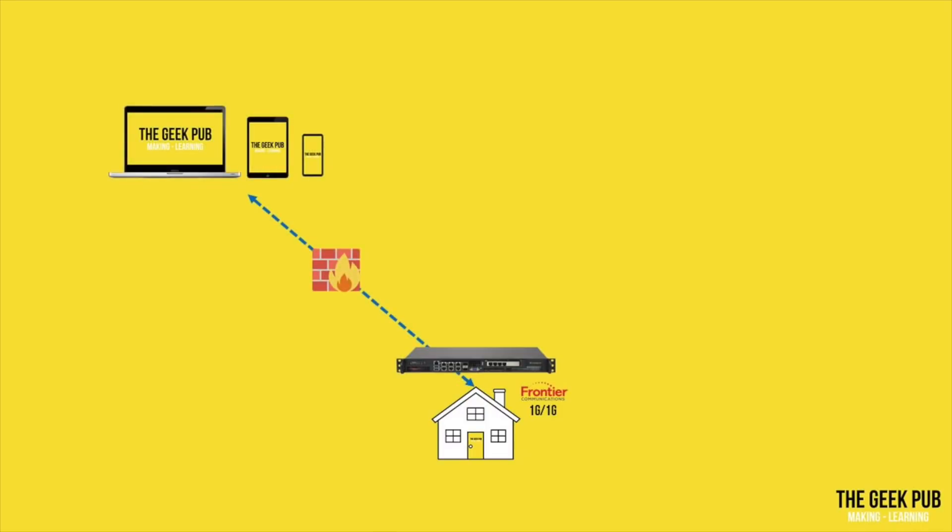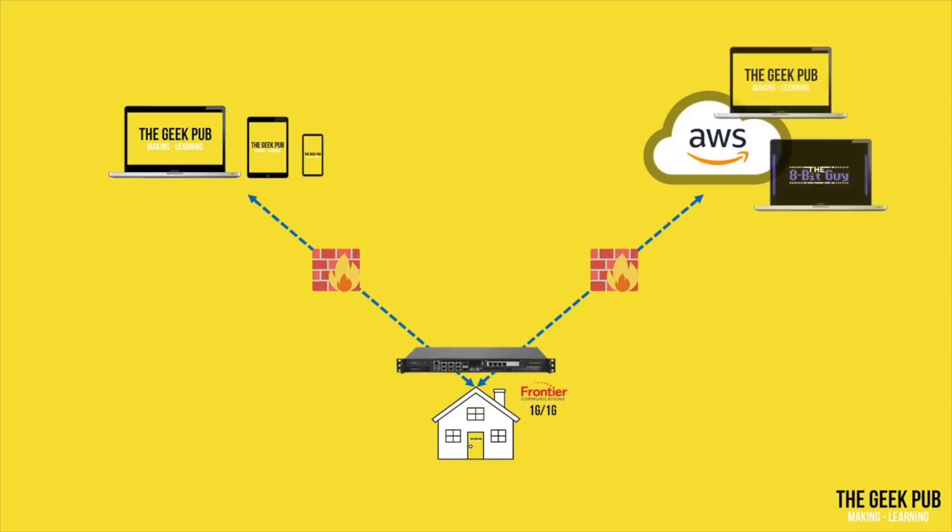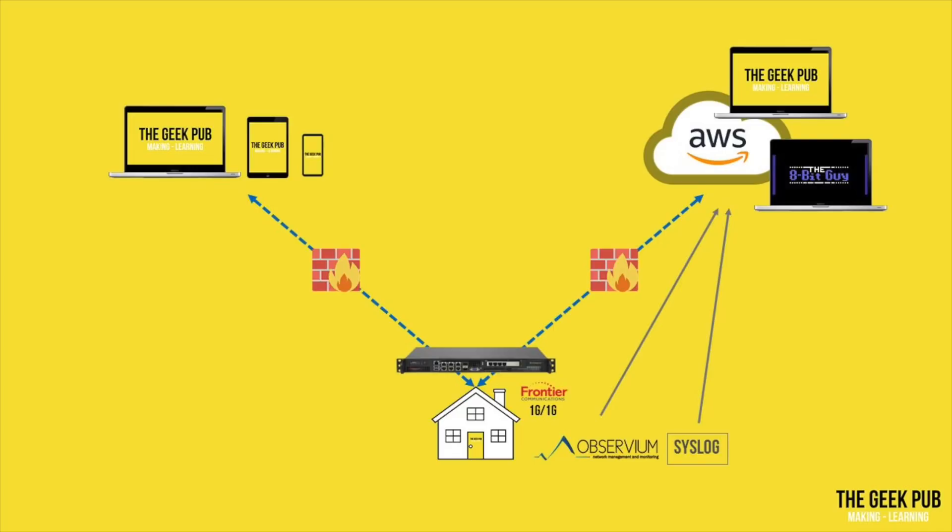Let's talk about some other things that connect to my VPN. I have a remote access VPN in place so that all of my laptops and phones can connect — in fact, I never access public Wi-Fi without my VPN turned on. I also have a VPN to my VPC at Amazon Web Services, which is where we host TheGeekPub.com and The8BitGuy.com. Those Observium and syslog servers also monitor the health of our web servers, so we immediately know if a server is down or if there is something wrong with it.